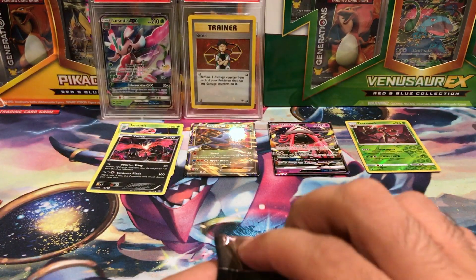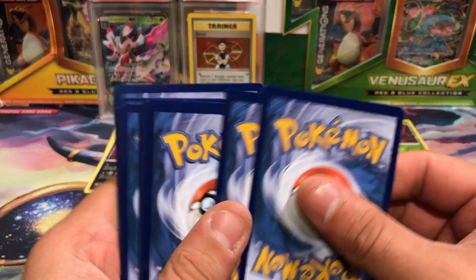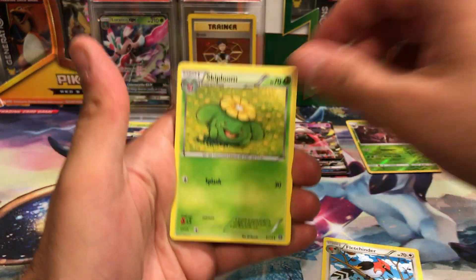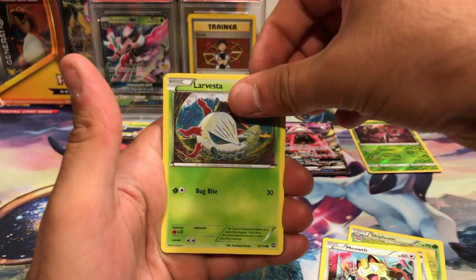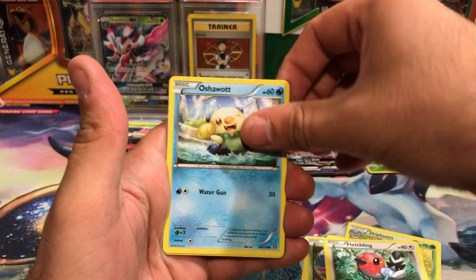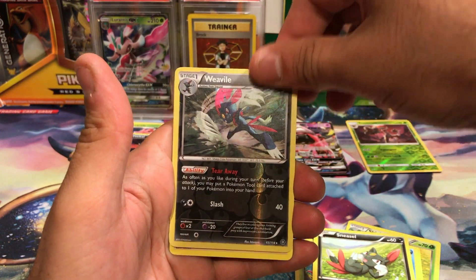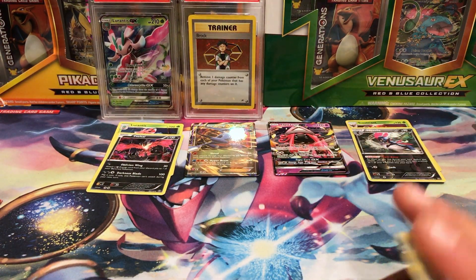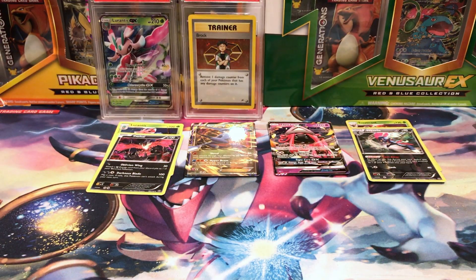Next pack of Steam Siege here. Larvesta, Fletchling, Oshawott, Sneasel, Reverse Hollow, Weavile Rare — that is awesome — and what the heck, a Probopass? What kind of rare card is this? This kind of looks like my dad, if I had to compare it to anything.